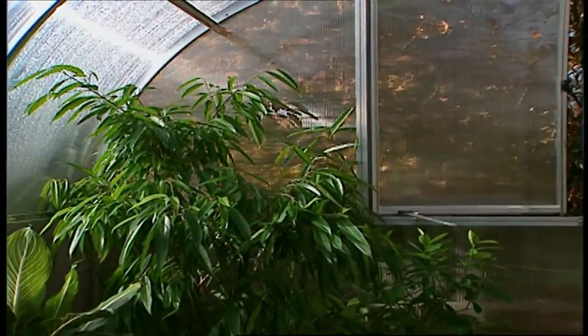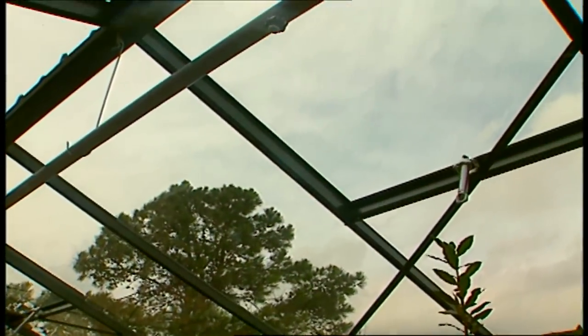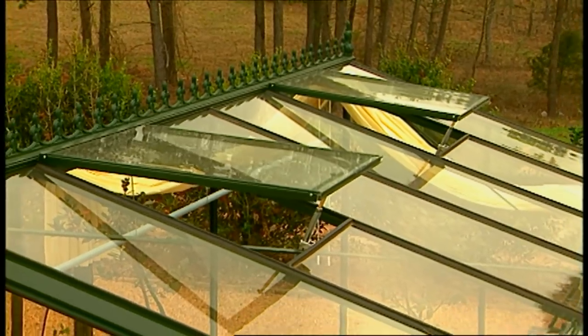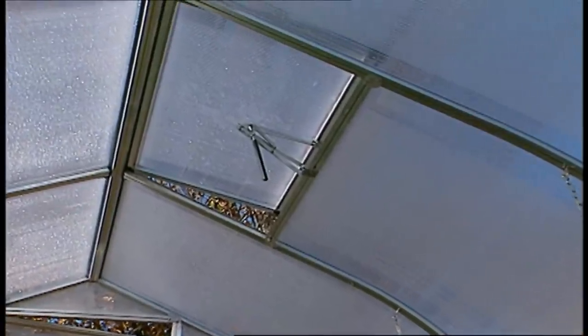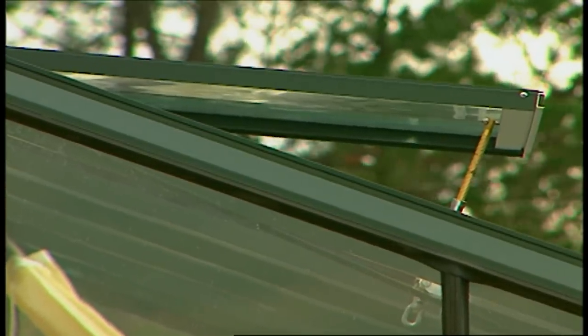Obviously in a greenhouse of any size, ventilation is important. It's very important, particularly in the United States where the climate is much warmer. Traditionally, the greenhouse concept is an English, Northern European concept, and many of those greenhouses are not well enough ventilated for the United States. We get cold here, but we can get easily very warm in the winter and the early spring. So in a greenhouse like this, the big important thing is a through draft.